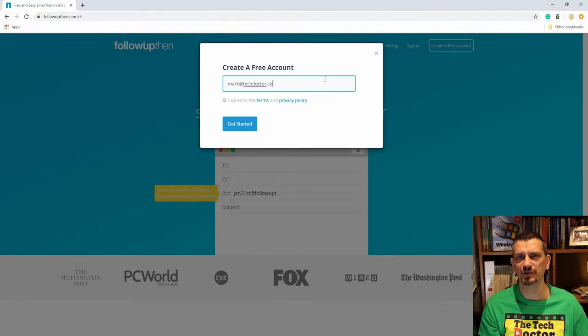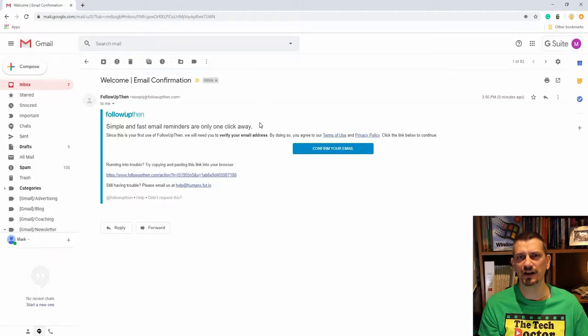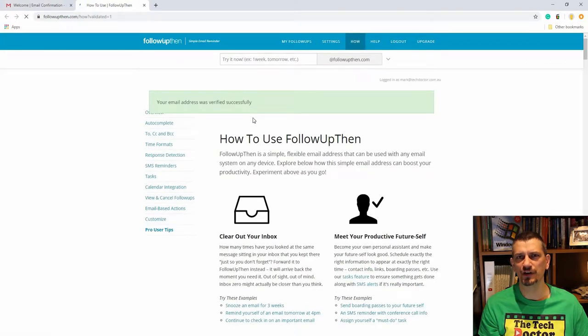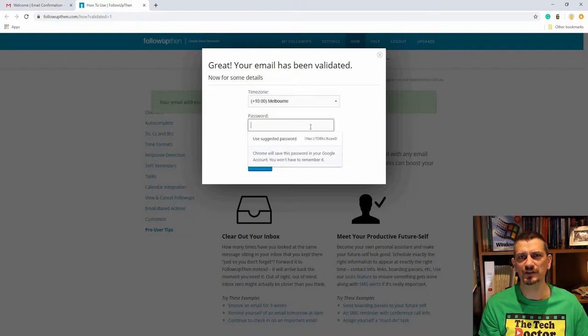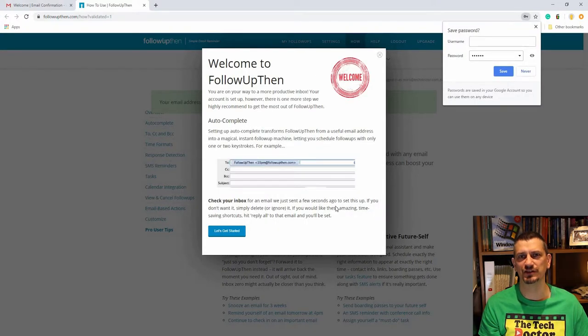To get started, click on the link above to create your account. Enter your email address and they'll send you an email to confirm that address. Click on the link in your email and you're just about done. All you need to do is add your time zone and a password. The service is free for basic use and there are some paid plans available if you want the extra features.